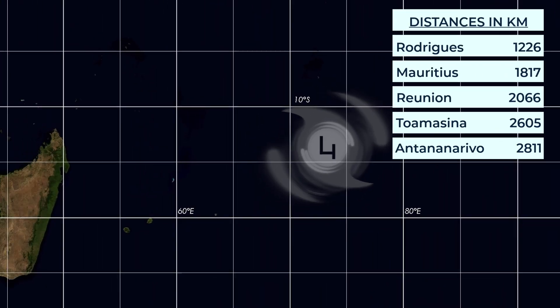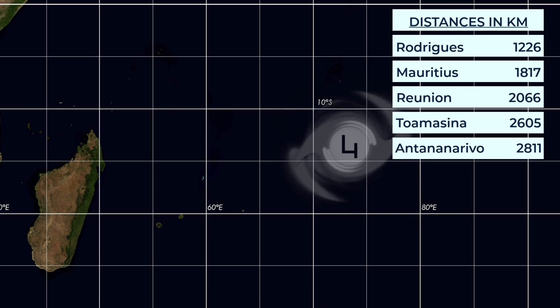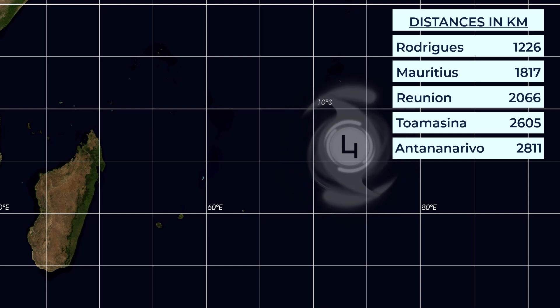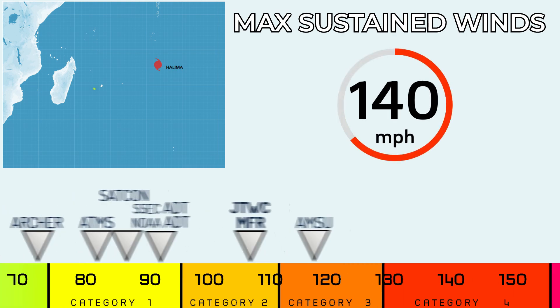To reiterate how far away this storm is from many landmasses: it is 1,226 km away from Rodrigues, 1,817 km from Mauritius, 2,660 km from Reunion, 2,600 km from Toamasina, and 2,811 km from Antananarivo — the latter two being on the island of Madagascar. So you can see that this storm is currently in the middle of the ocean.